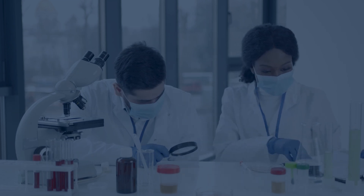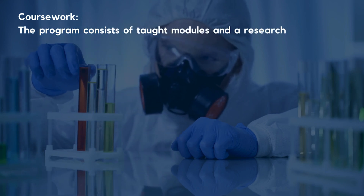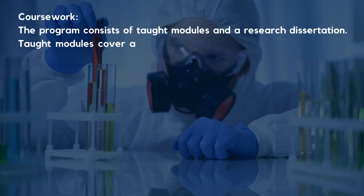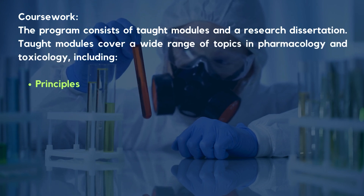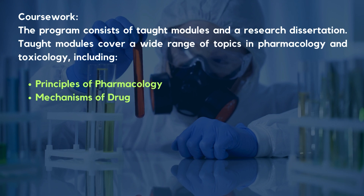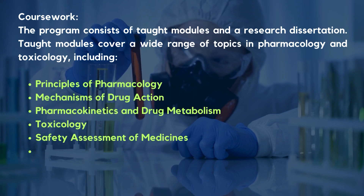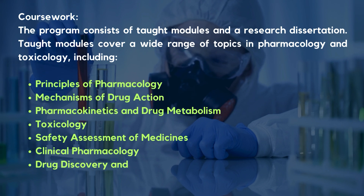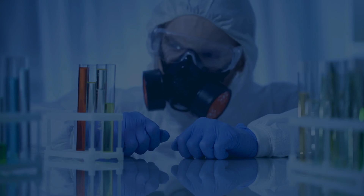Talking about the coursework, the program consists of taught modules and a research dissertation. Taught modules cover a wide range of topics in Pharmacology and Toxicology including Principles of Pharmacology, Mechanisms of Drug Action, Pharmacokinetics and Drug Metabolism, Toxicology, Safety Assessment of Medicines, Clinical Pharmacology, Drug Discovery and Development, and Advanced Therapeutics.